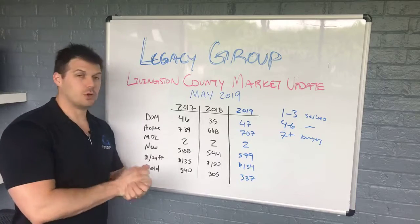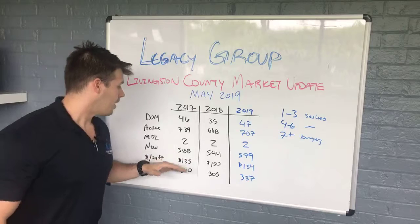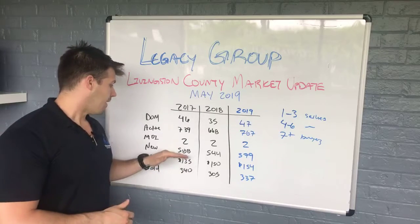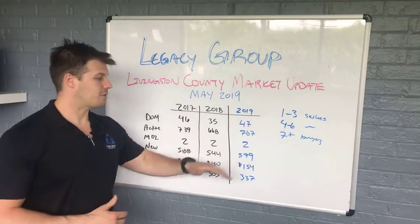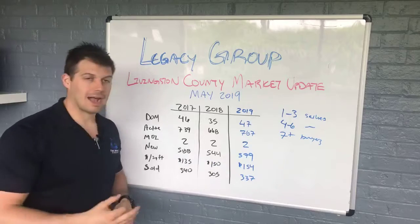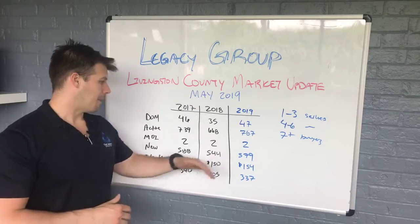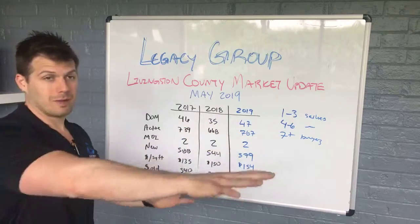New homes in the market — this is the number of new homes that came on the market that month, so this is a better number if you're looking at the entire month. 588 two years ago, 544 last year, and then 579 this past May. Pretty steady over the last three years in May, with a little uptick, so we'll see how these numbers play out in the months preceding this.